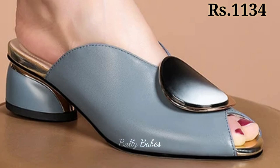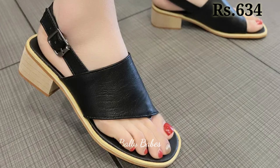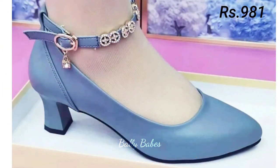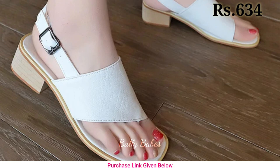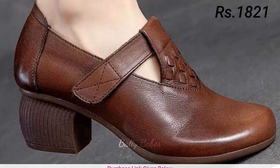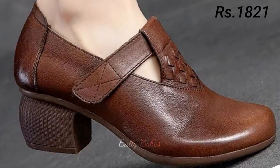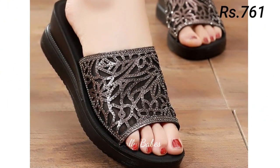Next we have pumps. Pumps are a versatile footwear option and they can be worn with everything from work attire to cocktail dresses. Classic black or nude pumps are a great choice for formal events or work, while brightly colored pumps can add a pop of color to your outfit. If you are looking for something edgier, try a pair of pumps with studs or spikes.